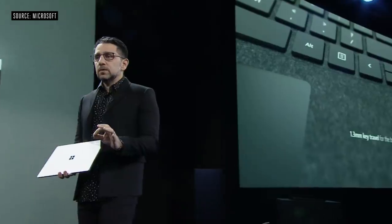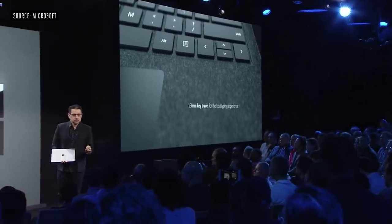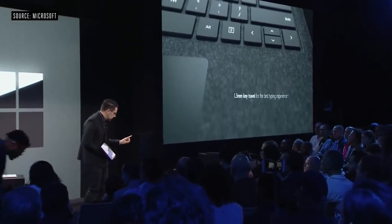I'm pretty pumped to get into the product, so let me jump in. This is Surface Laptop 3. We deliver 1.3mm of perfect travel, about a 19mm pitch between keys and this ever so subtle dish on the keys. We've also increased the trackpad by 20%.